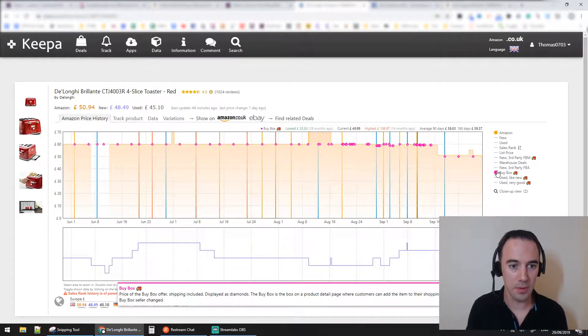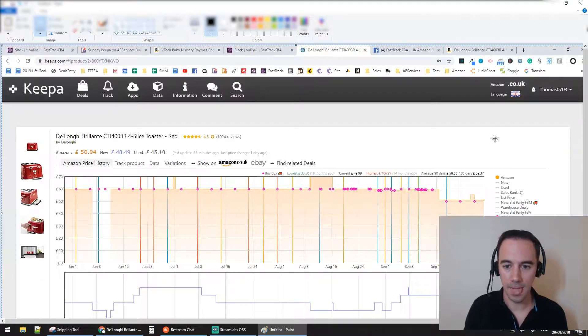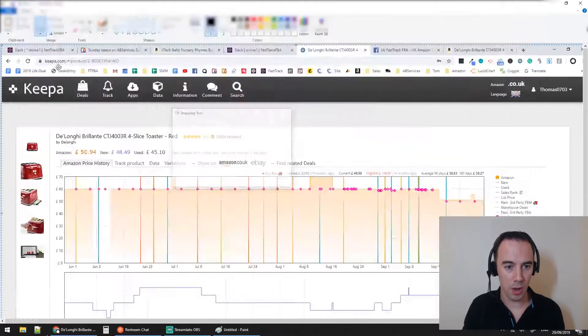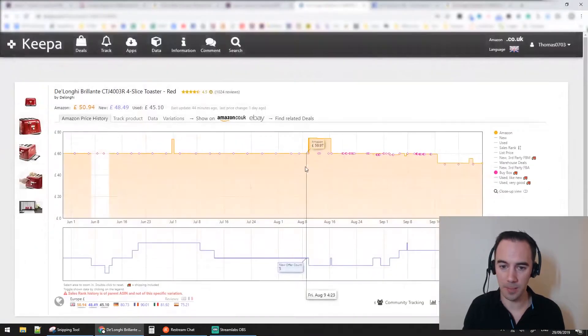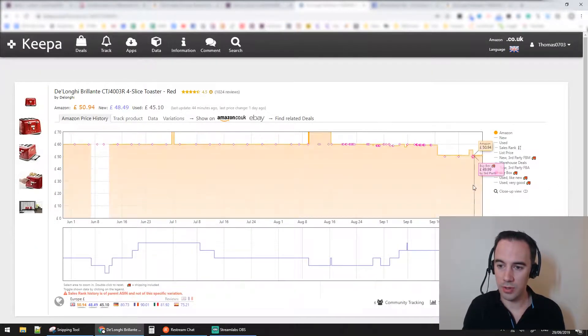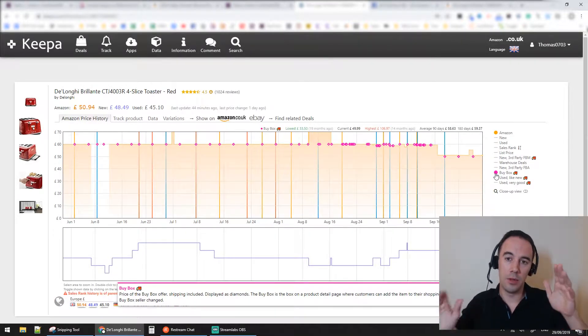I'm going to do a print screen, go to Paint, and keep that for a second. So I want to make a copy of this — let's keep that and close it down. So right here are these lines that you're looking at now, and this is super important.